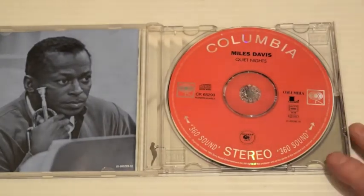Quiet Nights is kind of a blooper in the Davis catalogue on Columbia, because it's the last collaboration he did with Gil Evans and it's flawed in many ways — the sessions were just a little bit botched. But the record company released it anyway, and Miles went crazy over that. It's kind of a transition though, with some new young players. It's got a Latin feel — bossa nova — but it's kind of easy listening. Definitely not his best.